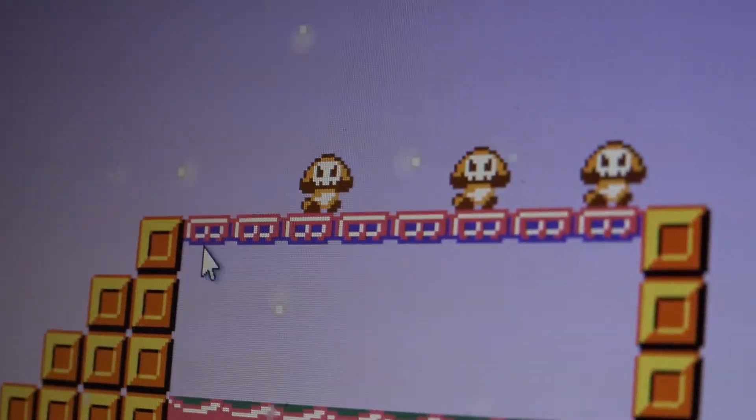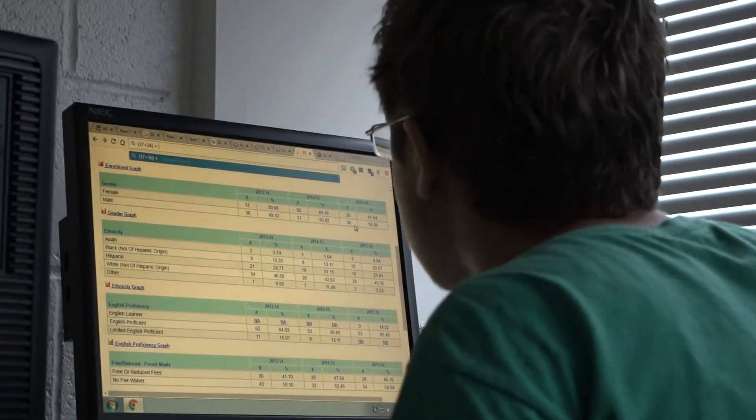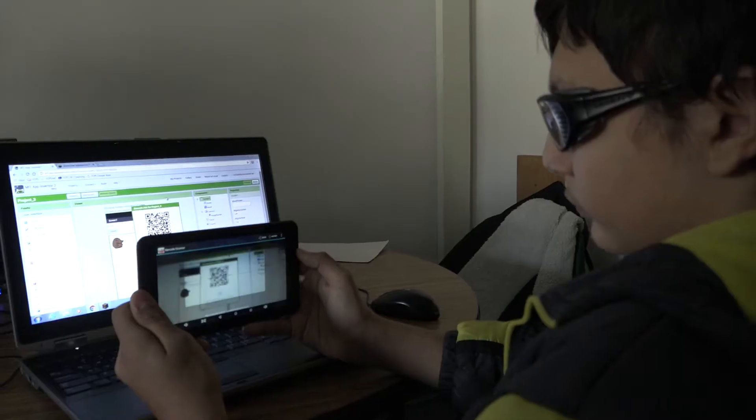We're always looking for more people in tech and in the STEM field in general. STEM is science, technology, engineering, and mathematics. And it's important to come in when the kids are at a young age to show them that influence and to show them how cool coding is and what you can build.